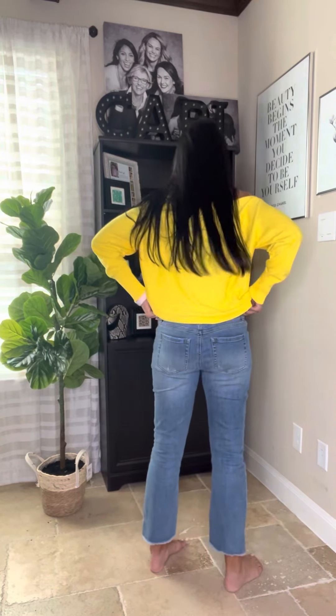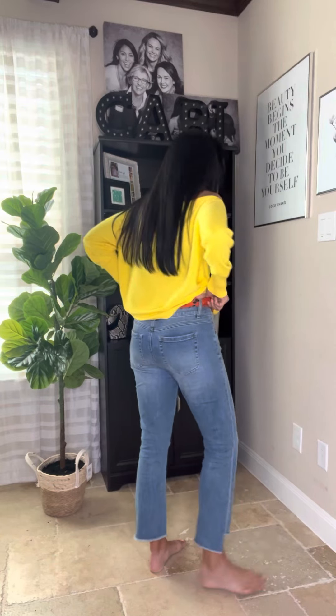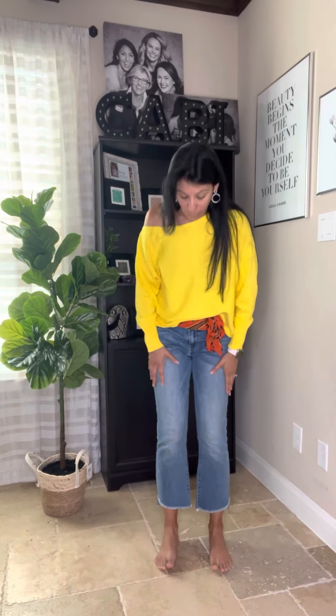Super easy to wear, not super high rise or low rise. For sizing reference, I'm wearing a four — I could totally put on a two, but I'm just more comfortable in my size four. That's just all there is to it.